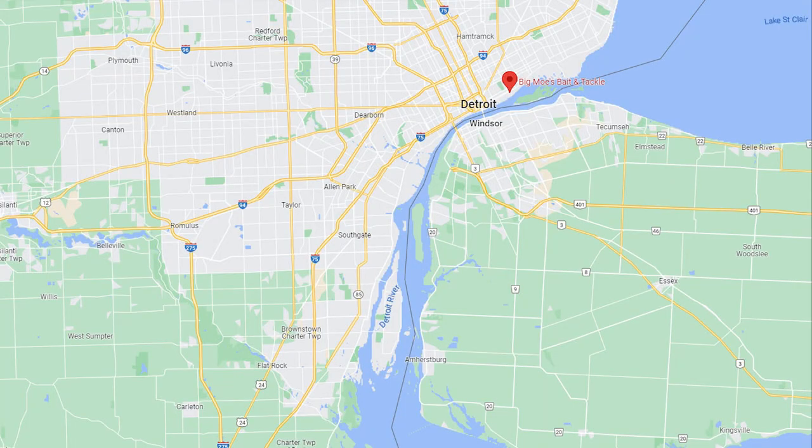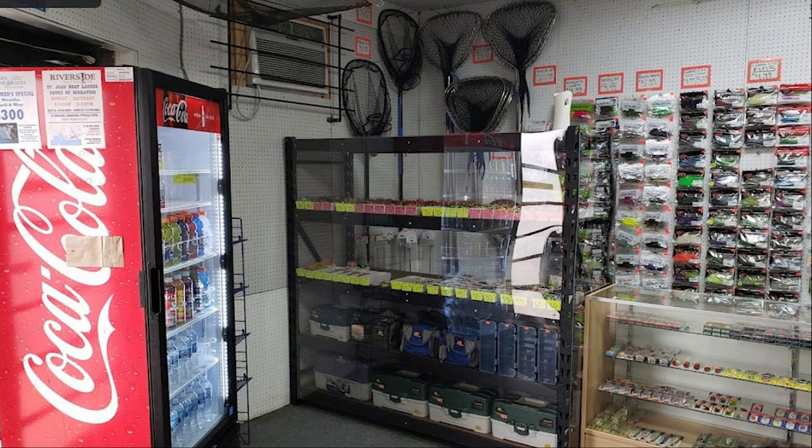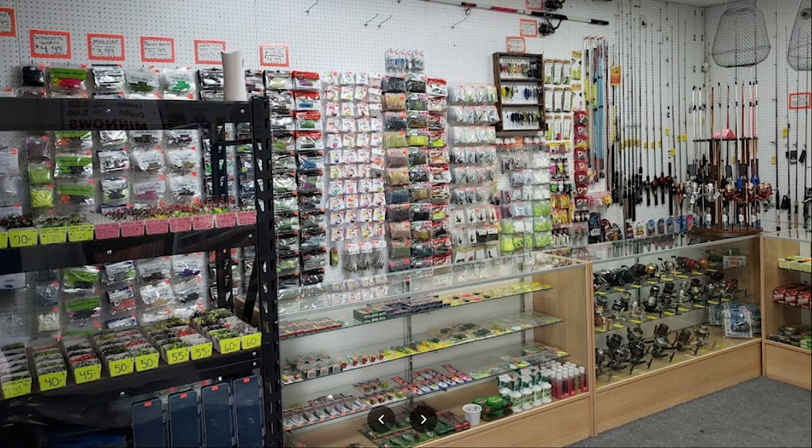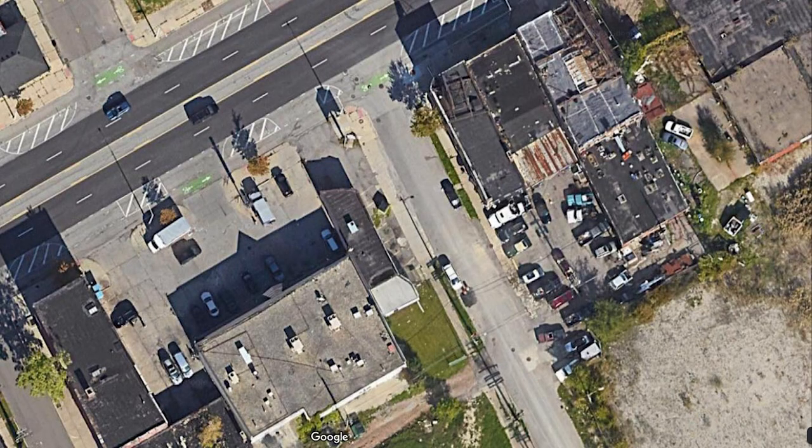Big Moe's Tackle Shop is located 4 miles southwest on Jefferson. The address is 6440 East Jefferson in Detroit. Big Moe's says they'll be stocked up on your live bait — minnow, crayfish, crawlers, and leeches. They also have your typical Detroit River jigging gear. Posted hours are 7am to 7pm, 7 days a week. Find their phone number, Facebook, and Google Map link in the description below.